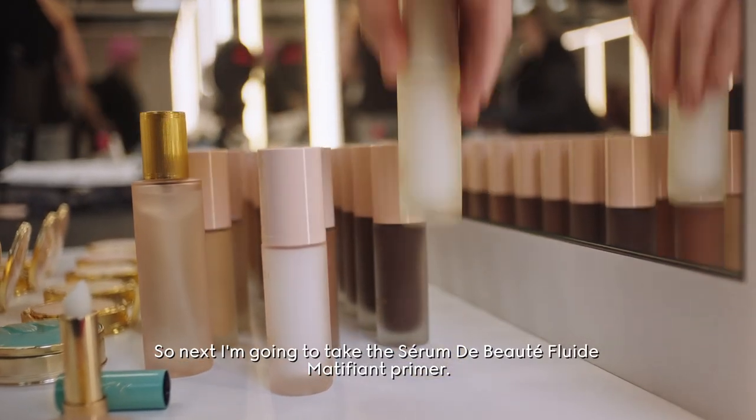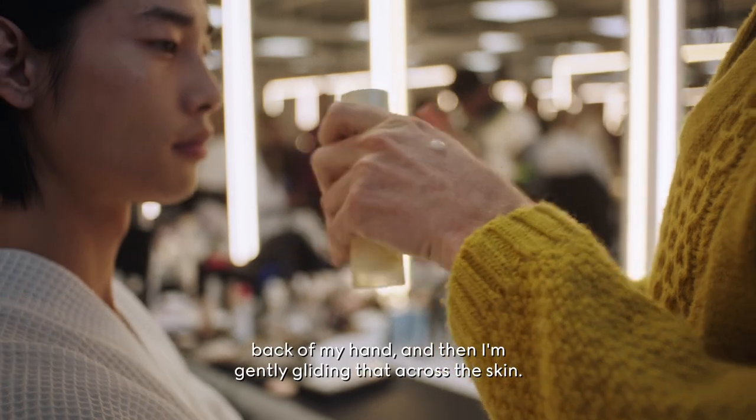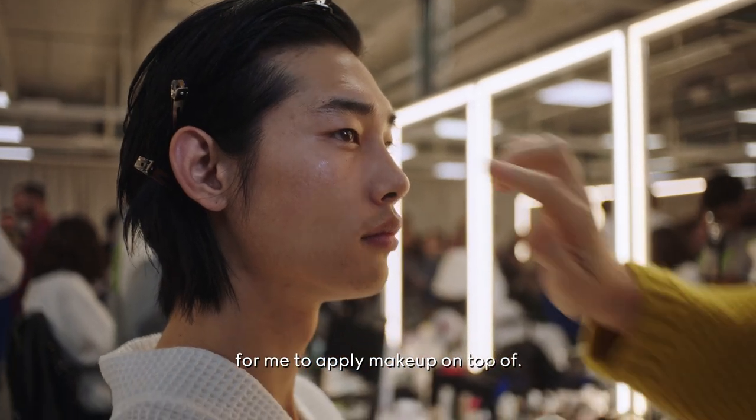Next I'm going to take the Serum de Boutte Fluid Matte Primer, putting one pump of that on the back of my hand, then gently gliding that across the skin to help create a flawless base to apply makeup on top of.